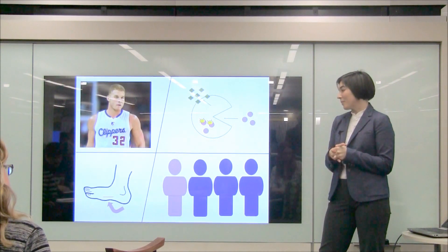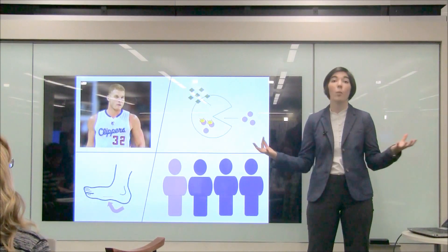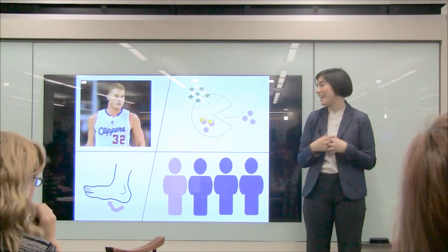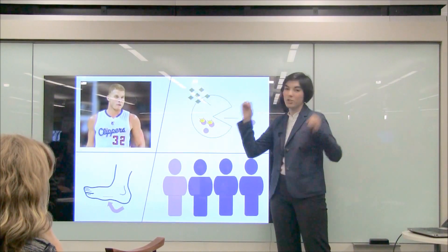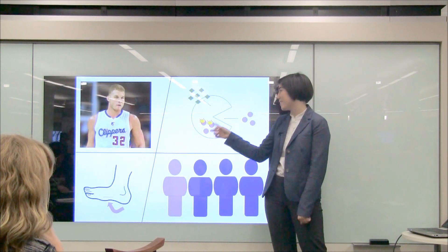My primary focus in the lab is looking at staph bacteria once it's inside the body. White blood cells are the first responders to a staph infection in the body, and their job is to engulf and destroy the staph bacteria. They eat it up and pretty much blast it with bleach, and it gets completely destroyed. Only a small percent survive within the white blood cell.